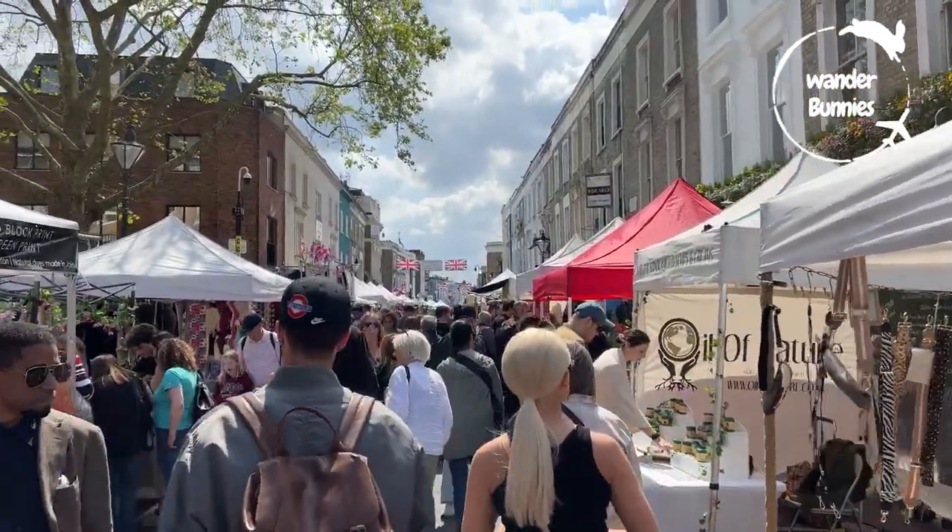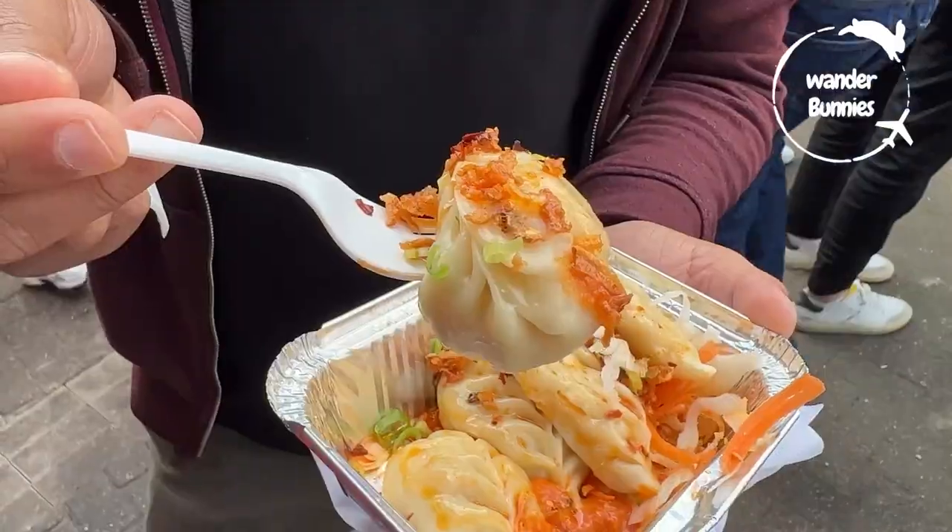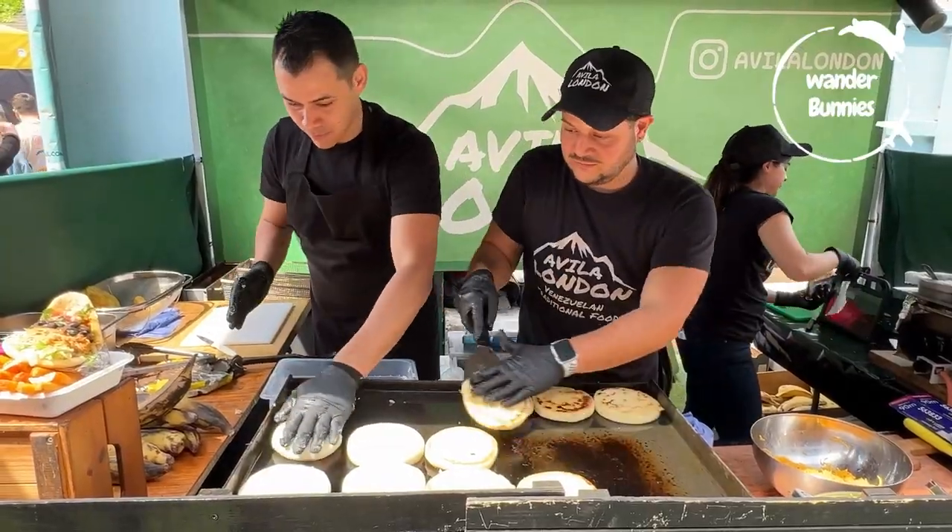Hello from the Portobello Road Market, where you'll find finger-licking street food. From English streets to international cuisine, there is something to satisfy every palate.